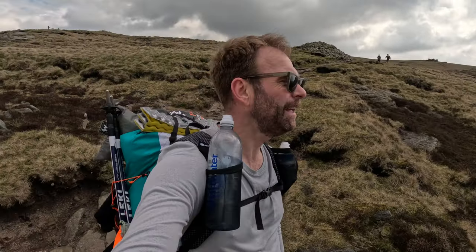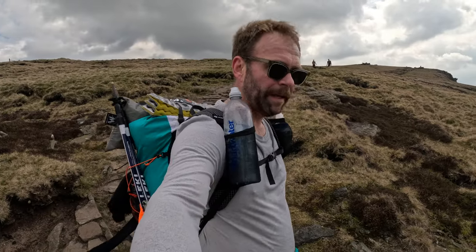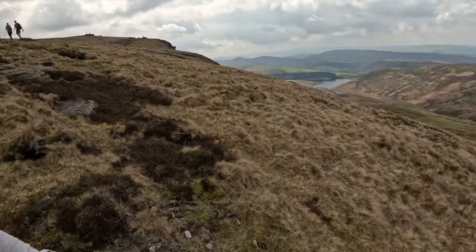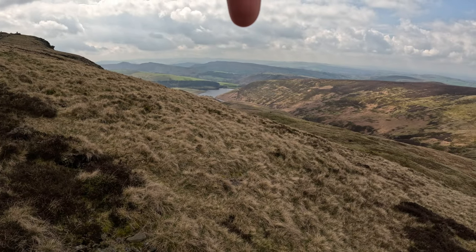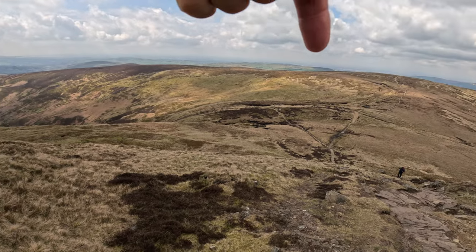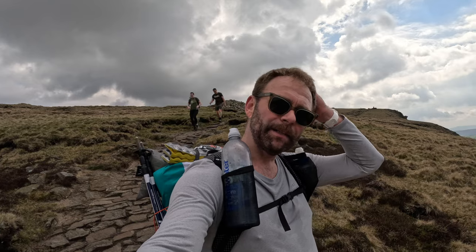We've got to the top of Williams Clough and we're nearly at the very top of our walk. There's the reservoir there — we've come up that cliff and now we're going to have our air bait when we get to the top.